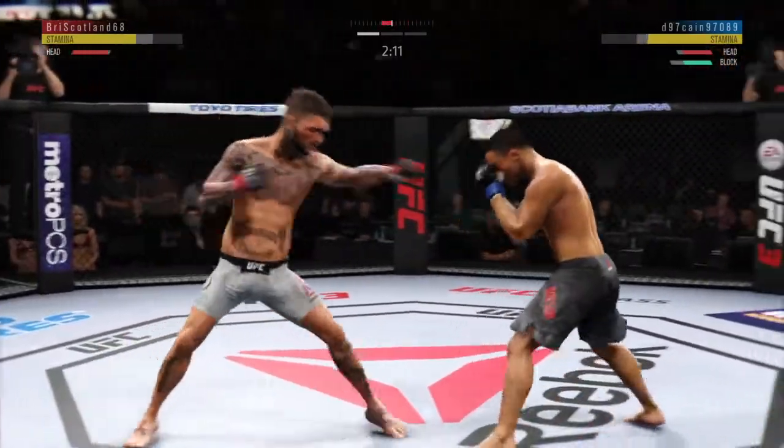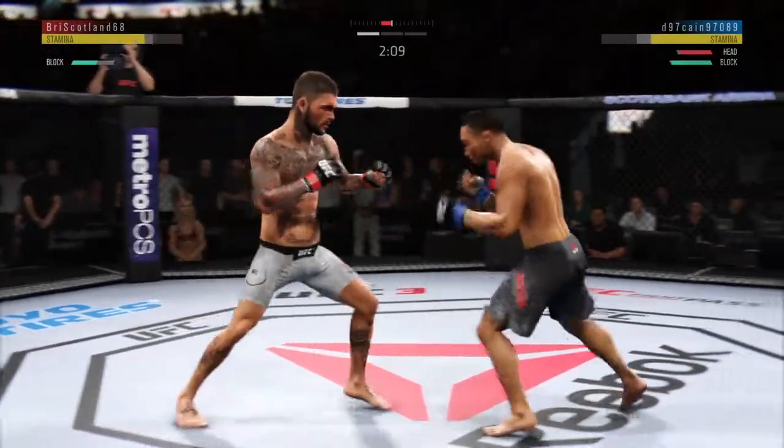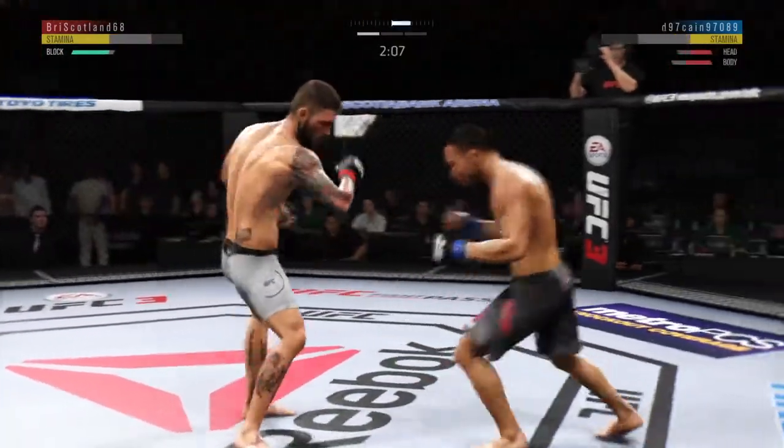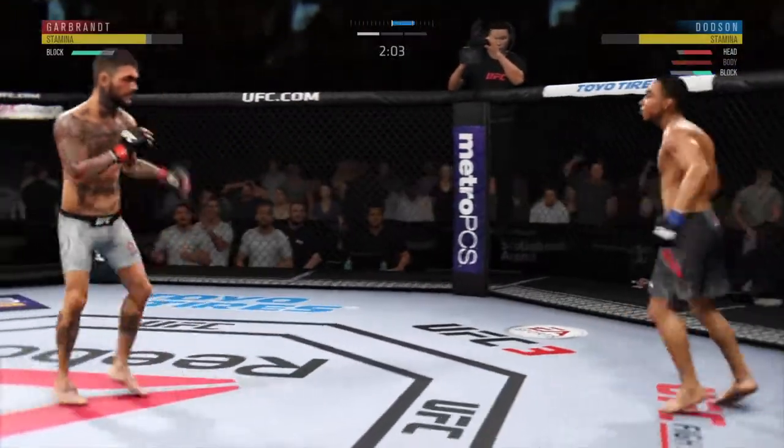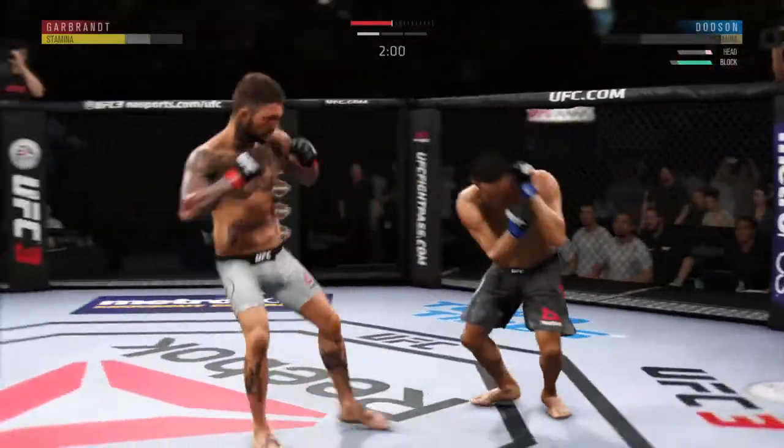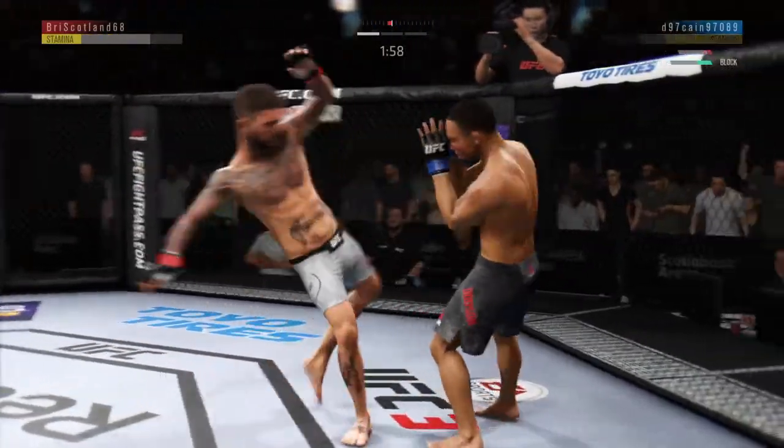He's always working off of that jab. Nice jab there by Cody Garbrandt. Dodson gets caught with that punch — he'd be wise to get those hands up. Look at the center of that hip kick — this could be it right here.